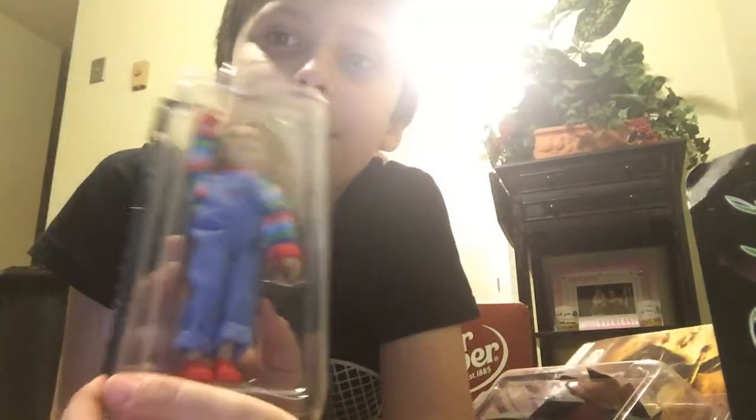Hey guys, welcome back to my channel! Today I'm going to be showing you a collection of horror movie toys. First up we have Chucky — I already unboxed him.